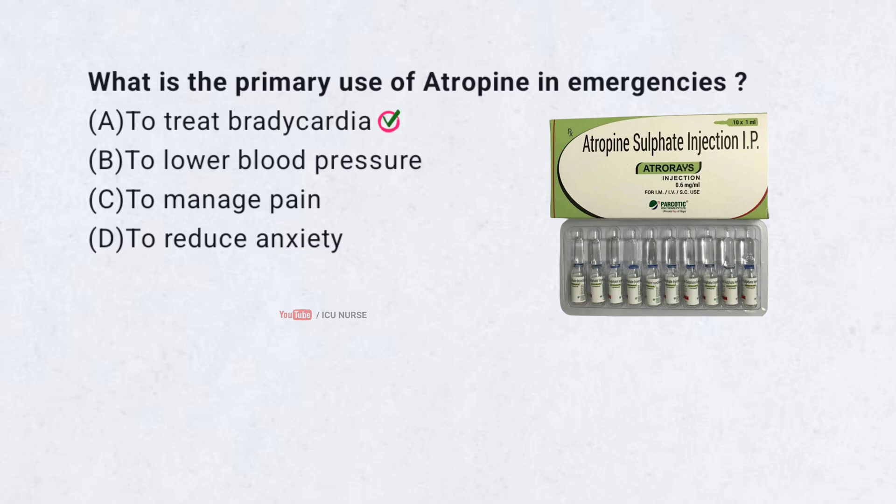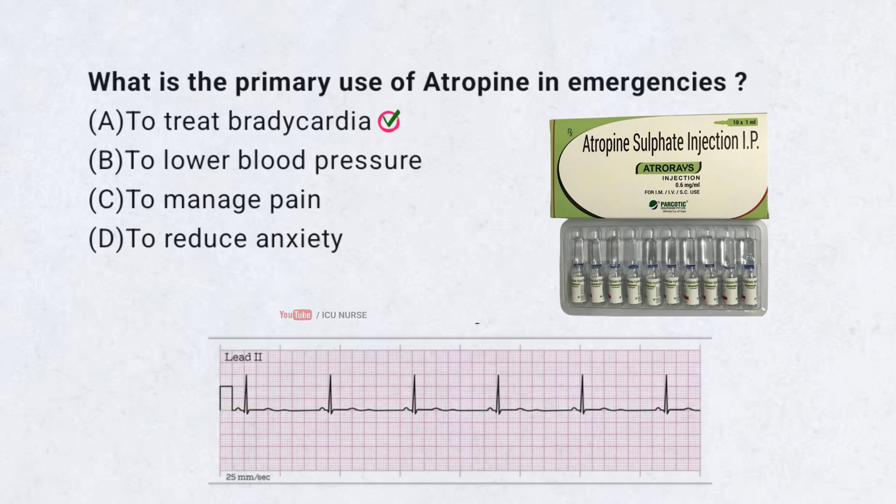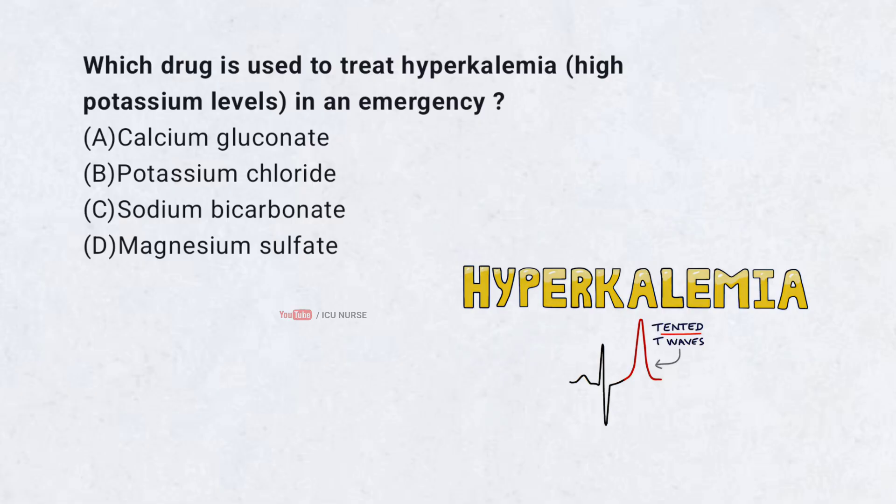Correct answer A. To treat bradycardia. Atropine speeds up a slow heart rate. It works by blocking signals that slow the heart.